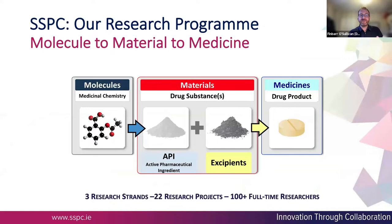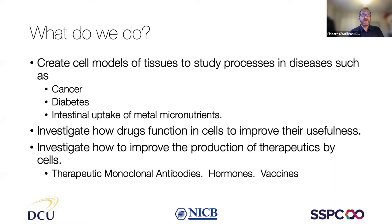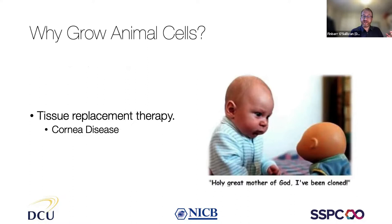Within SSPC there are three broad themes: molecules, where they look at how molecules work and how to design them; materials, where they scale them up and figure out how to make them; and medicines in formulation. I'm sitting at the very start of that journey — taking a molecule and trying to figure out how does it actually work, does it have an effect, and what are those effects? We create cell models and use them to understand different diseases, how existing drugs work, how to improve their usefulness, and even to use cells themselves as a therapy or medicine in their own right.